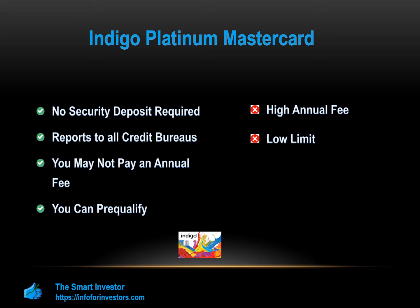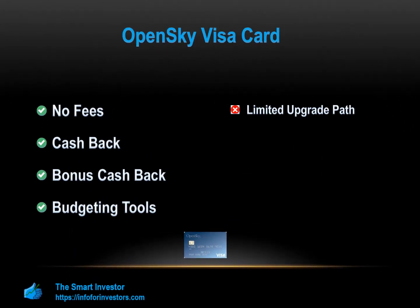Limited upgrade path: OpenSky does not automatically offer an option to upgrade to an unsecured card once you've improved your credit score. While you may be eligible for a credit limit increase after six months with no additional security, OpenSky will still retain your original deposit. However, some customers may be offered an OpenSky Gold Unsecured Card after approximately six months. High deposit: the minimum deposit for the OpenSky is $200, which provides a $200 credit line, but there are other cards that offer a similar credit line with a deposit as low as $49.